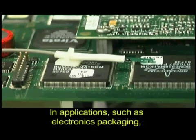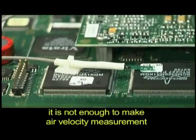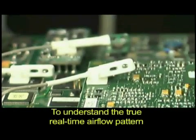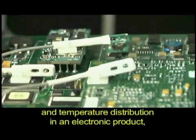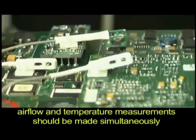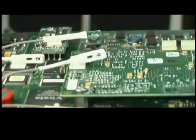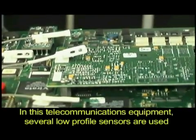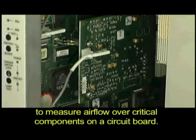In applications such as electronics packaging, it is not enough to make air velocity measurements at just one single point. To understand the true real-time airflow pattern and temperature distribution in an electronic product, airflow and temperature measurements should be made simultaneously at several locations. In this telecommunications equipment, several low-profile sensors are used to measure airflow over critical components on a circuit board.